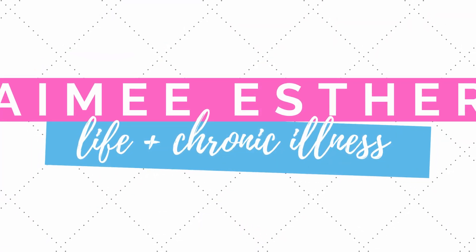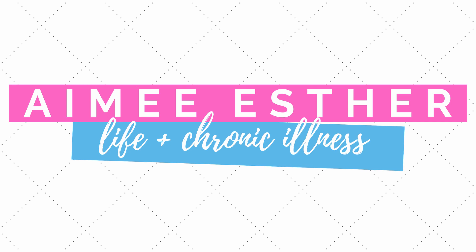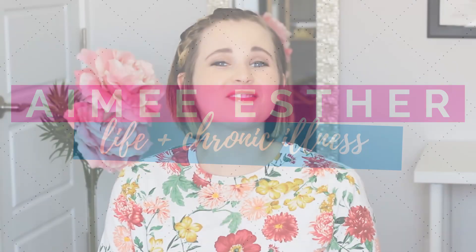Hello my friends and welcome back to my channel, it's Amy Esther here. Today we are unboxing the Oh Baby subscription box and I am so excited to share it with you. Hey guys, welcome back to my channel.